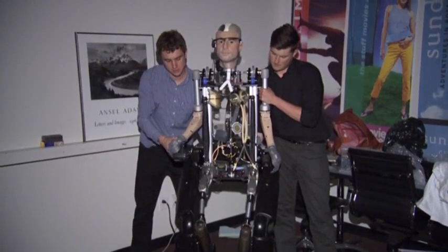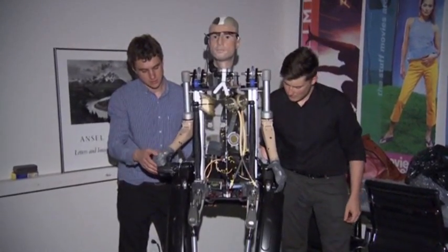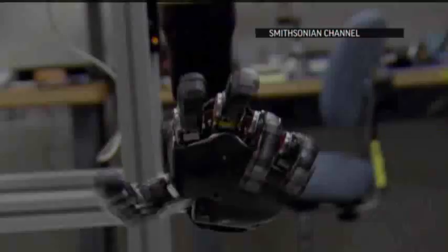He doesn't have a spine or muscles, so he's bolted into an exoskeleton for mobility. And for now, at least, he doesn't have a brain. If we could replicate the brain quickly and conveniently, there wouldn't be a billion euro project in Europe to try and do that even as we speak. That's still kind of the grand challenge of artificial intelligence, still waiting for us.